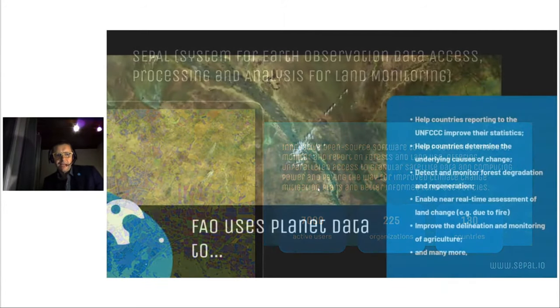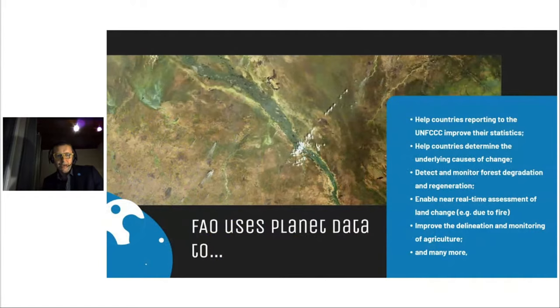Specifically, the data made available through the NICFI Planet Agreement has already been used by FAO in an operational sense to help countries report to the UNFCCC, improving their forest data and statistics — in some cases enabling analyses that were not possible before. For many countries, this means improving the accuracy and transparency of forest data, helping determine the underlying drivers of deforestation and degradation, thereby helping create policies to address these drivers, improving the detection and monitoring of finer-scale changes like forest degradation and regeneration, enabling near-real-time assessment of forest and land cover change due to fire, and detecting changes in hard-to-detect carbon-rich ecosystems such as peatlands and mangroves.